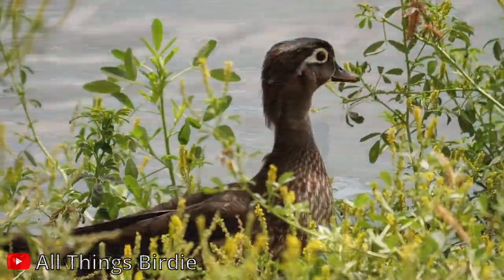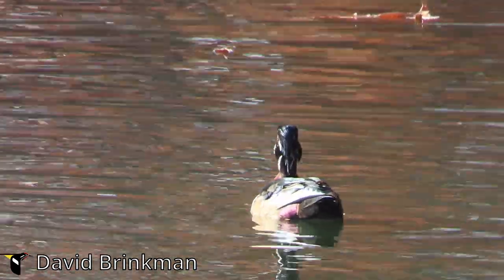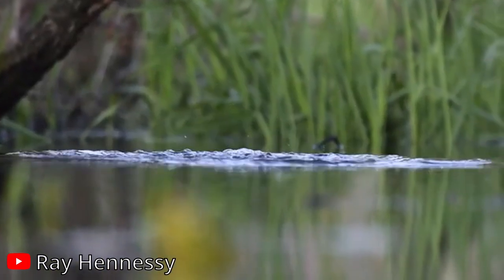Wood ducks are known for their strikingly colourful plumage. The male boasts an iridescent green head, bright red eyes, and intricate patterns on its body, making it one of the most beautiful ducks in the world.